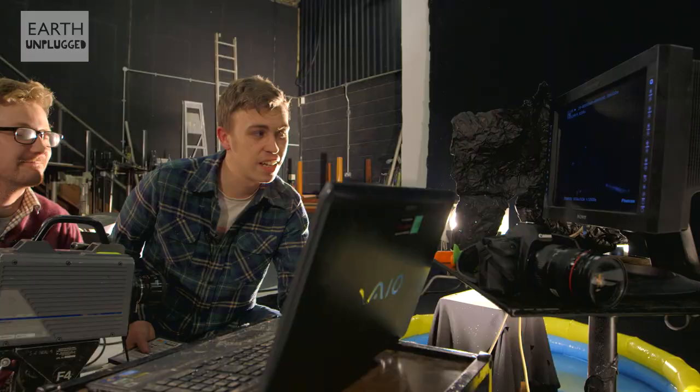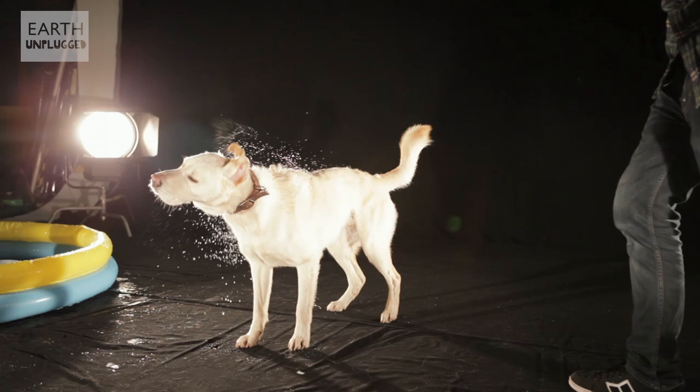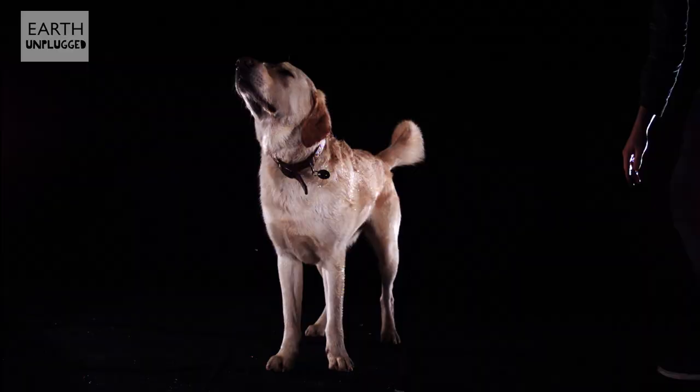Who's up next? I think we've got to go for the classic canine. If you take this dog, for example, they shake about four or five times a second, getting rid of 70% of the water on their body in just four seconds.